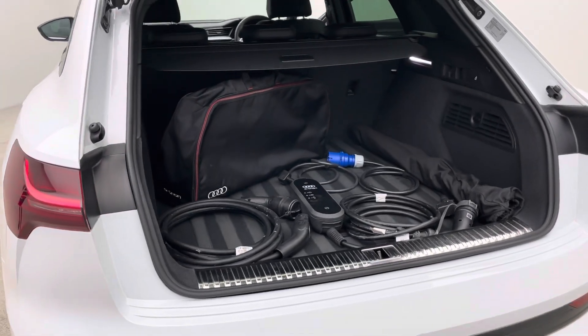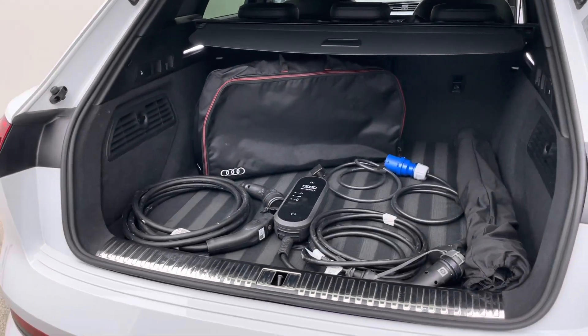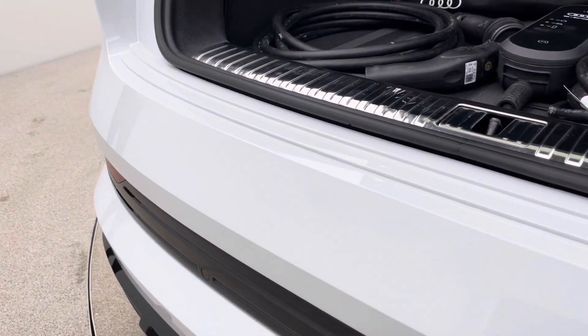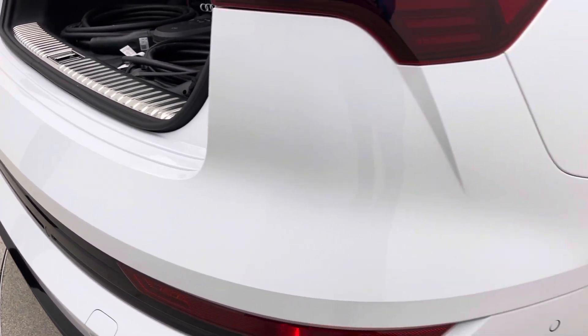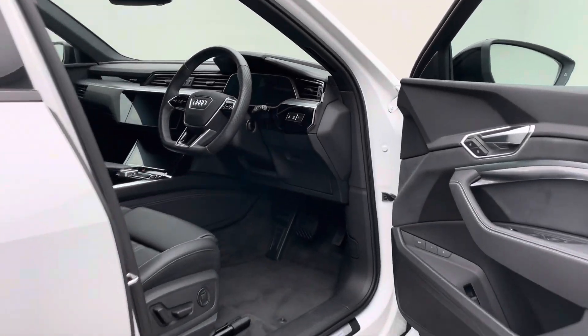All the charging cables currently available are stored either in the front underneath the bonnet, or underneath the boot lid you're currently looking at. You've got your Type 2, your 3-pin, and also a three-phase adapter. The bag on the right-hand side is a cargo net cover that sits between the boot and the rear passenger seats.